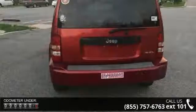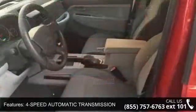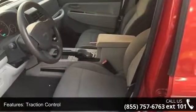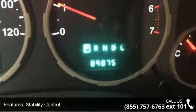Enjoy these notable features: 4-speed automatic transmission, traction control, stability control, rear wheel drive, aluminum wheels, power steering, ABS, 4-wheel disc brakes, brake assist, and bucket seats.